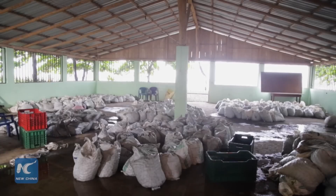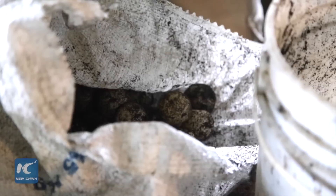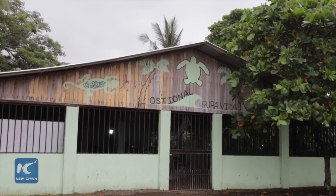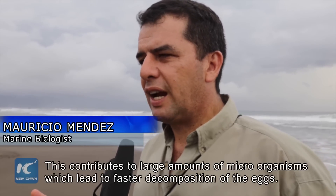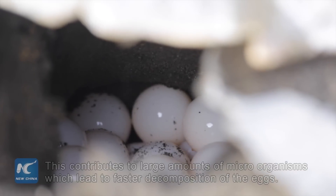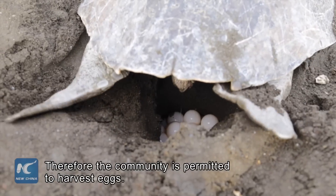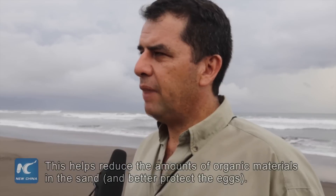During the nesting season from July to December, limited egg collection in Costa Rica helps the endangered species to maintain its numbers in a safe and orderly manner. This beach has very high organic material, which contributes to many microorganisms that participate in the decomposition of the eggs. So the community extracts eggs, and that reduces the organic load in the sand.